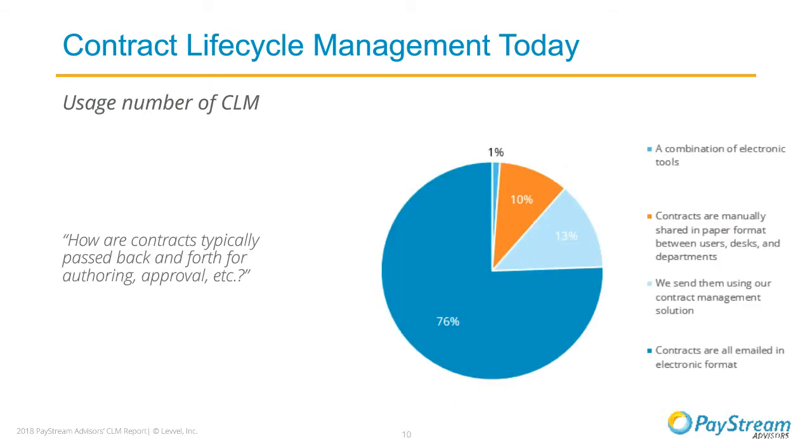Let's take a look at how contracts are being passed back and forth between departments. This varies by company—by number of contracts, type of contracts, and number of locations. The most common method companies use to pass contracts is email. That's a common theme across back-office document management, especially when companies don't have a system in place. Email is one of the more secure methods for sharing documents and it's fairly quick, though only 13% of respondents were using a contract management solution for sharing.